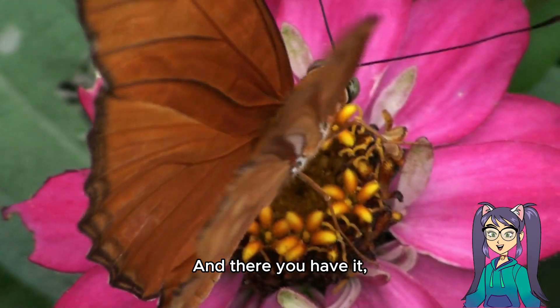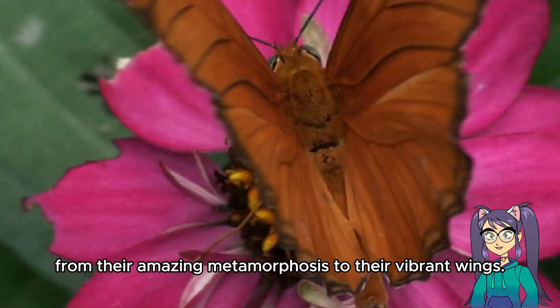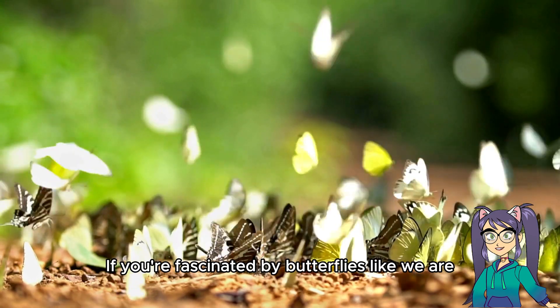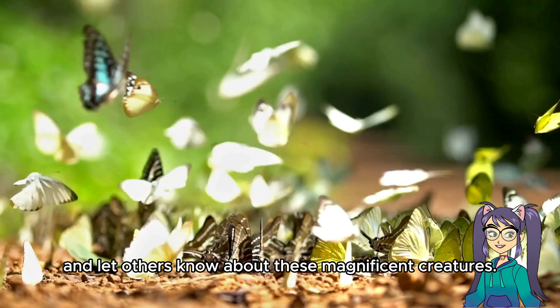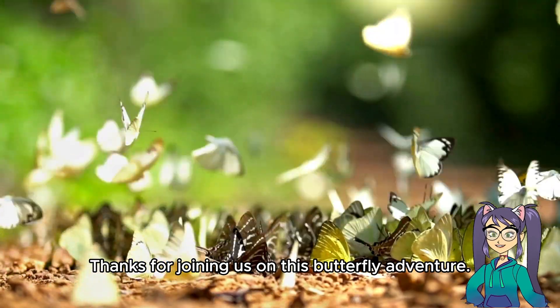And there you have it, our enchanting butterfly friends. From their amazing metamorphosis to their vibrant wings, butterflies are truly one of nature's wonders. If you're fascinated by butterflies like we are, don't forget to like, share, and let others know about these magnificent creatures. Thanks for joining us on this butterfly adventure.